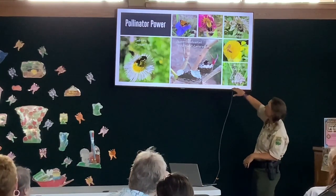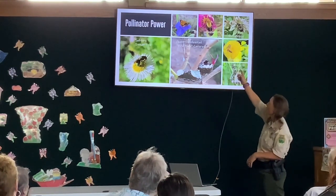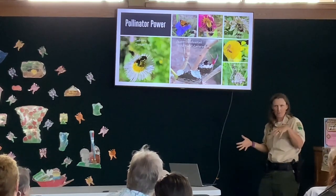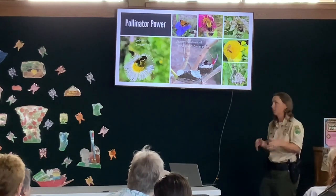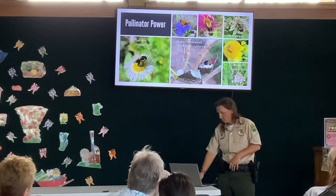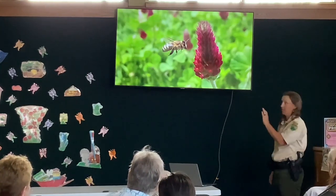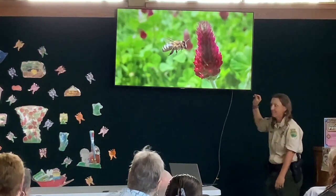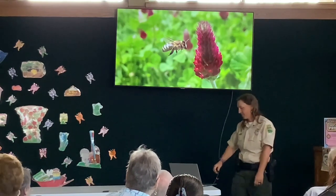We have our monarchs, lots of honey bees, bumble bees. Those at the top there are snowberry clearwings, or hummingbird moths. People look at them and can't tell if it's a moth or what it is, and I have to tell them it's a moth. We've got lots of little skippers too. I took this photo with my cell phone — I don't know how I got so lucky. Crimson clover is what this bloom is, and it's blooming right now. I just happened to get the shot of this honey bee going towards the crimson clover.